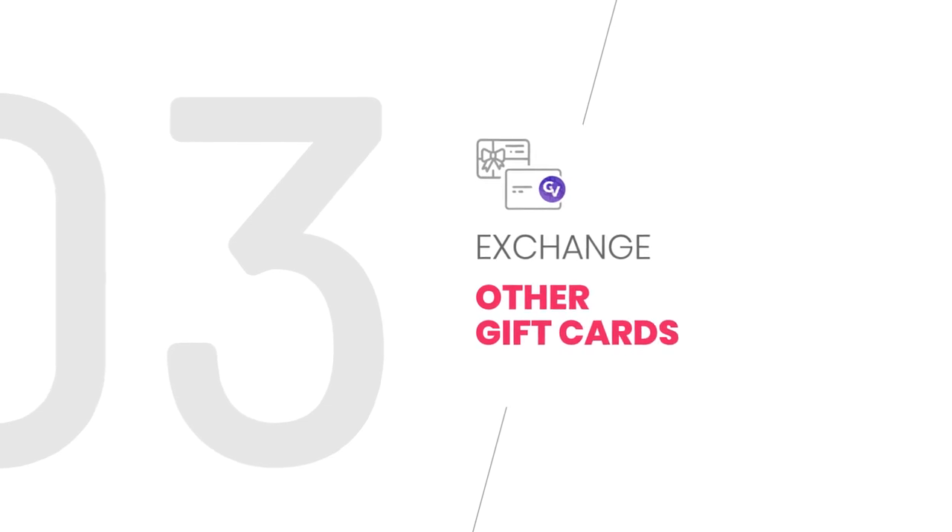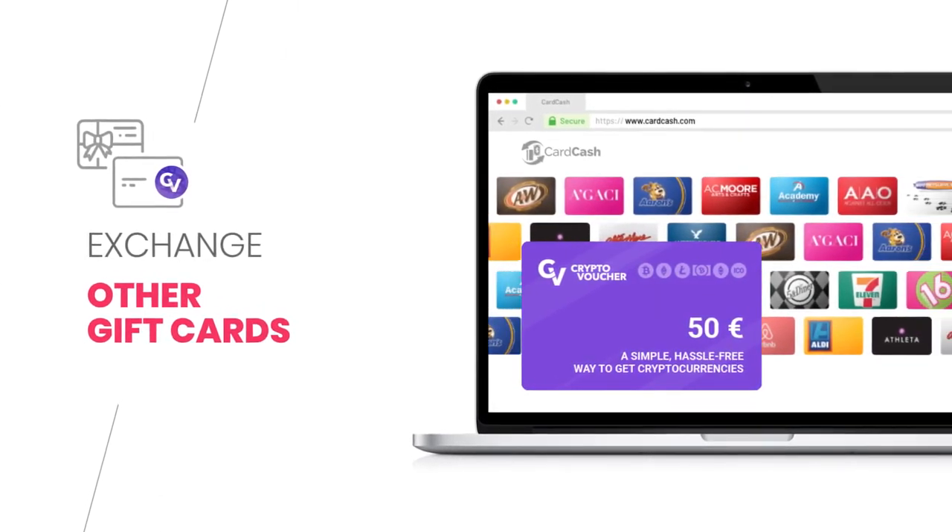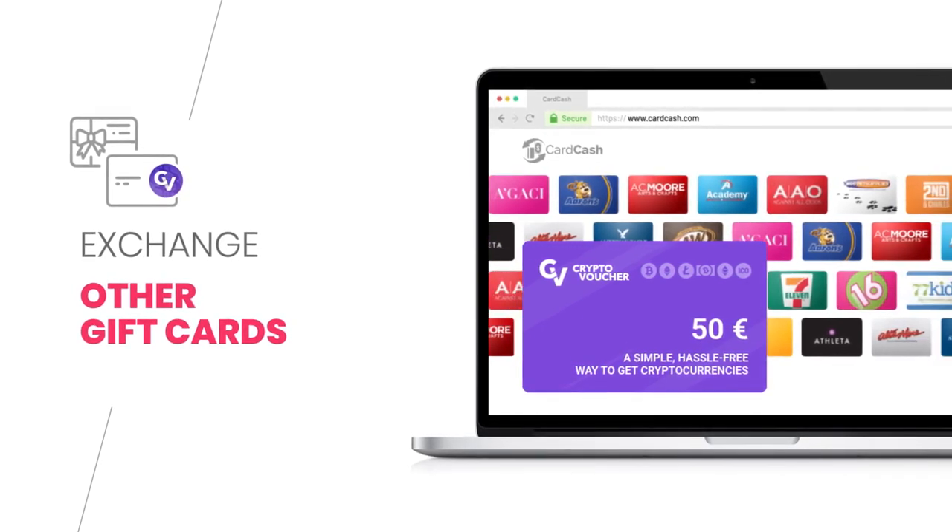The third option is buy with a gift card. It is possible also to exchange other gift cards like Walmart, Airbnb, Best Buy, or others to a CryptoVoucher.